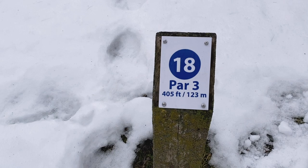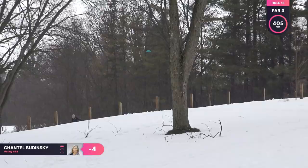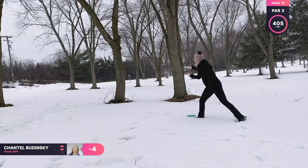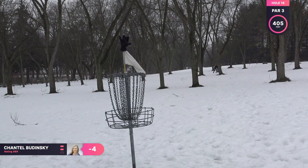Hole 18 is a par three, 405 feet. This is a pretty tough hole — it's uphill and it's pretty far. In the snow, I can just hope that I get halfway there. So I'm throwing my Ballista, trying to get some turn. And I kind of got stuck behind these two trees, so I have a pretty long upshot to the basket. I'm just throwing my Judge, trying to get some turn, and I left it a little bit short. It was the right line, just a little too low.